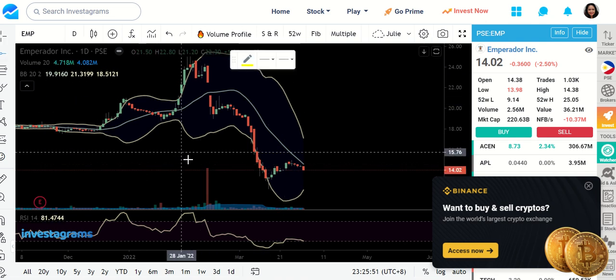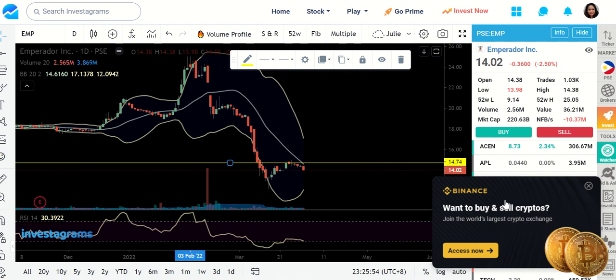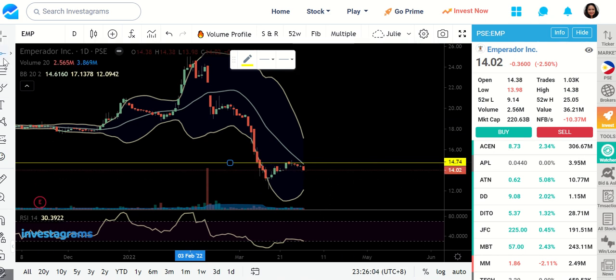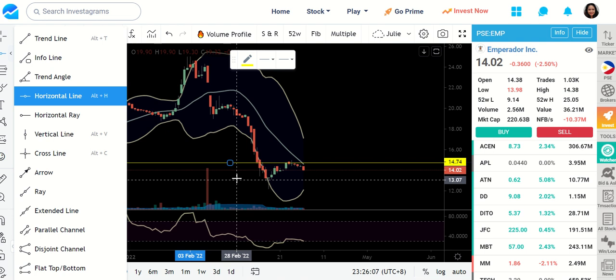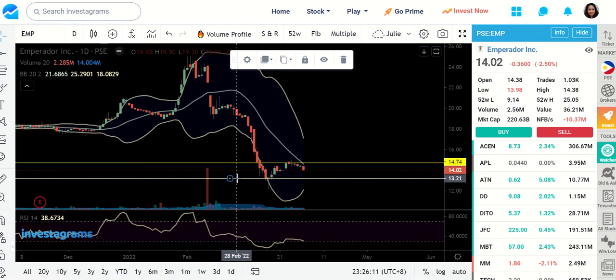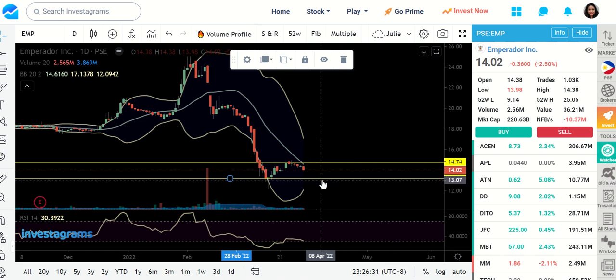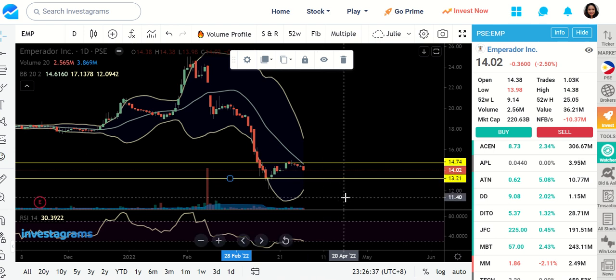For Emperador, be careful — we got rejected at the MA20 line. There was a really noticeable drop today, a 2.5% decline, so don't expect any recovery immediately. Friday could be a continuation of a downtrend. Catch it very near our support, which is 13.21. I don't know if this is going to take a day or two or even weeks to reach that level, but support is 13.21.